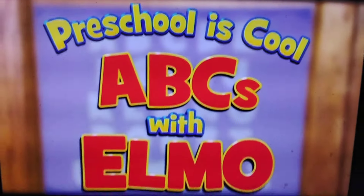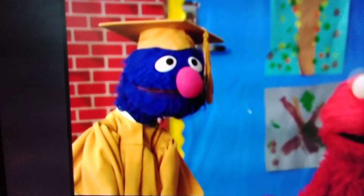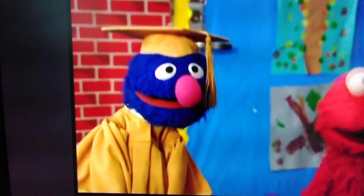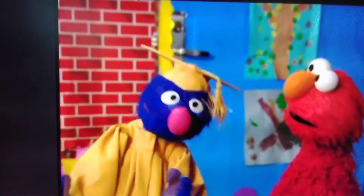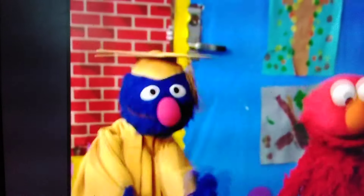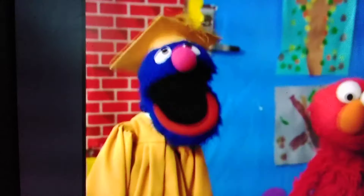Preschool is cool! Professor Grover! Oh look, Professor Grover, everybody's here! Say hello to Professor Grover, everybody! Hello, Professor Grover! Hello everybody, and welcome to preschool! I am Professor Grover, your furry lovable teacher for the day!